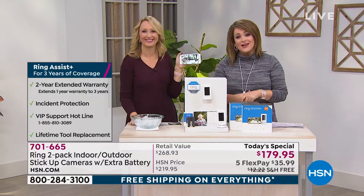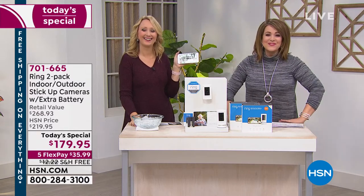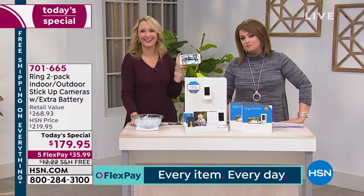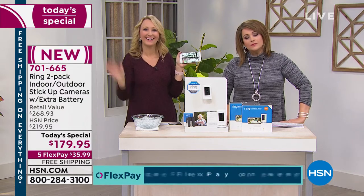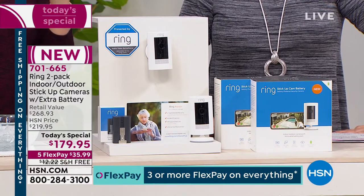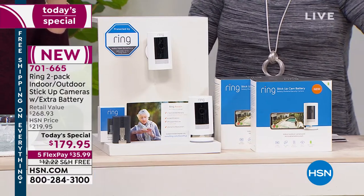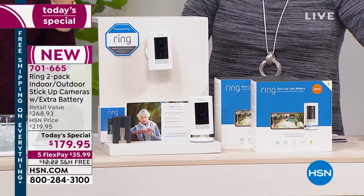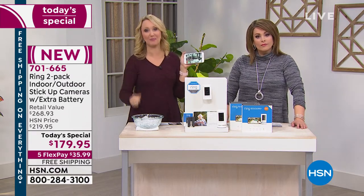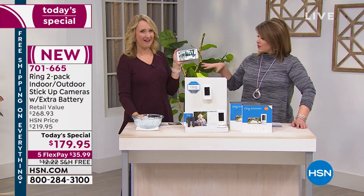Let's head out to the phone lines. Carlos is calling from West Virginia. Hi Carlos! Carlos, you're a Ring fan for sure. He asks: does this have the alarm in it? Yes - Ring actually recently added that feature. It's not a super-loud decibel alarm, but it does have a red blinking light and an alarm built in.